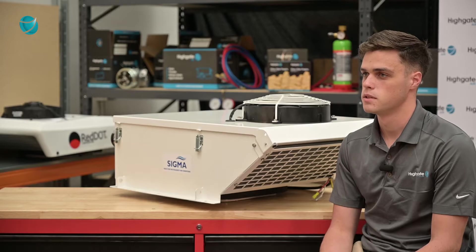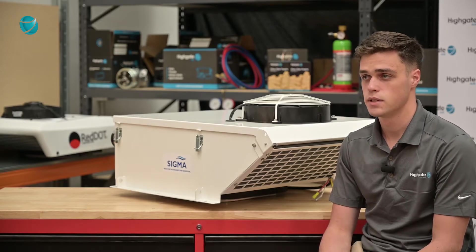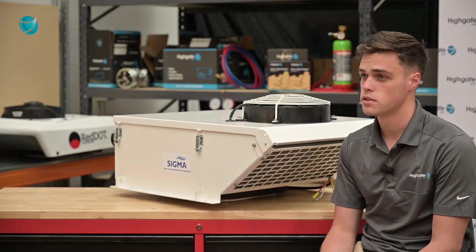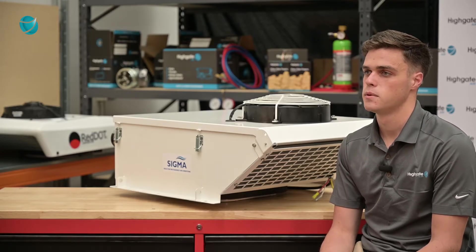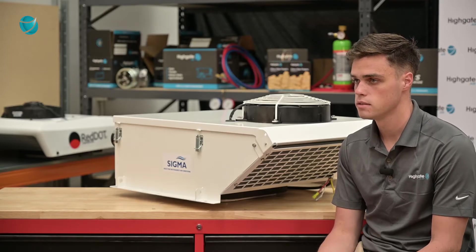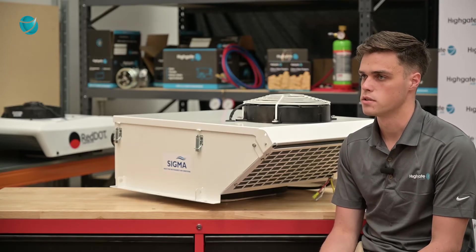When it comes to rooftop units, there are two major players in the market: Red Dot and Sigma. Red Dot is a US brand with a long history, tried and tested. Sigma is Australian-made and suits the harsh conditions of Australia — high vibration, high corrosion, that kind of thing.